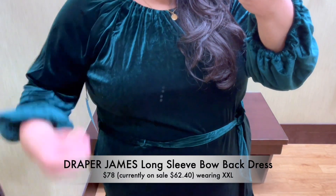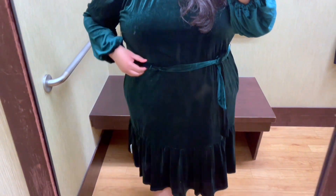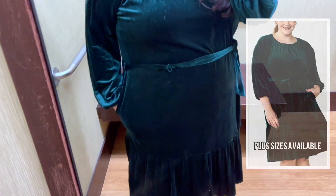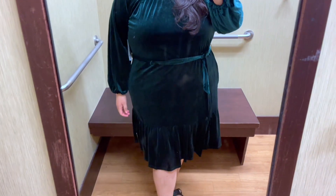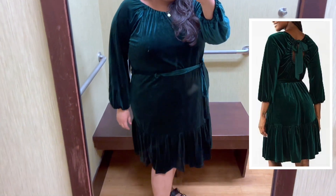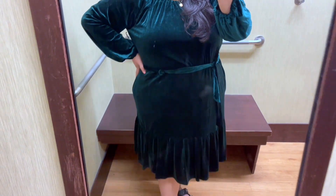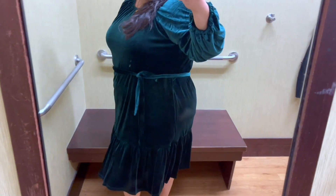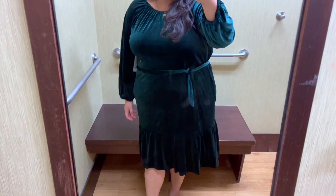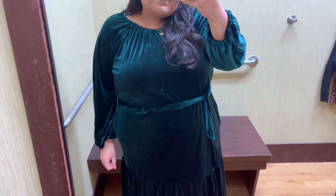We are starting off with this beautiful long sleeve velvet dress. I'm wearing the size XXL, but this dress is also available in plus sizes. It has a tiered design, a scoop neck, a self-tie, and a gorgeous bow back detail that I think is so darling. The material is absolutely stunning and has some weight to it. I think this fit-and-flare silhouette is perfect for any holiday party or dinner, and the best part is how comfy and cozy it is.